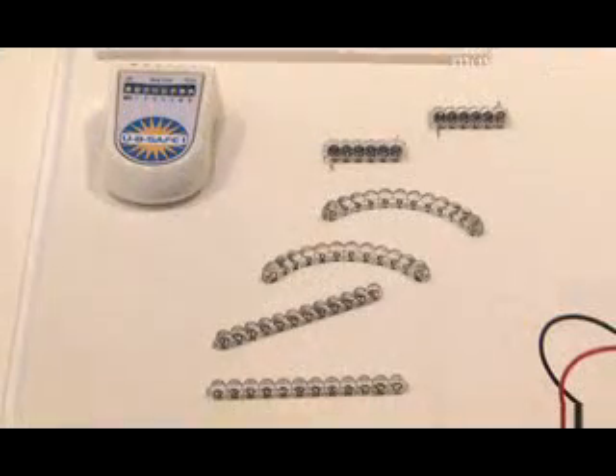Also, compared to the production process for traditional solar cells, there is a dramatic reduction in the amount of wasted silicon.